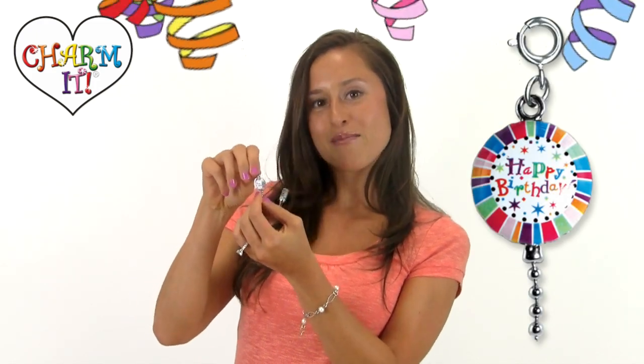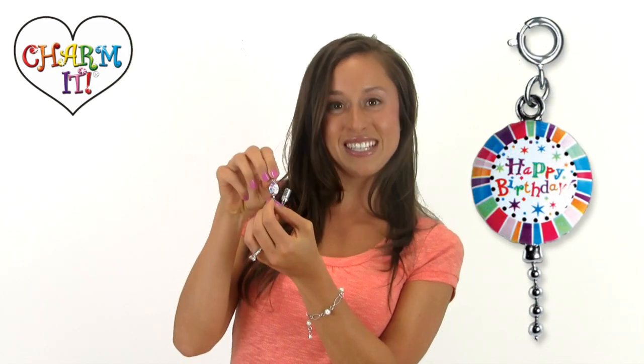My first pick has to be the birthday balloon charm. Why? Because my birthday is in September, and I'll definitely be rocking this charm on September 4th.